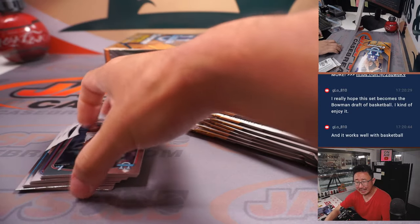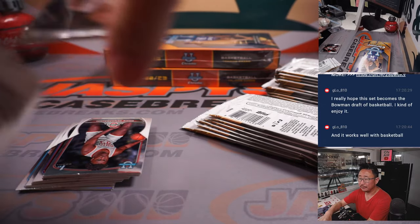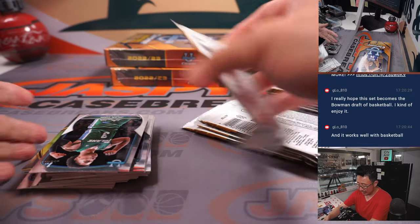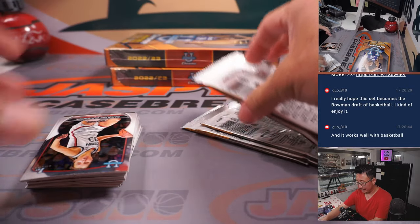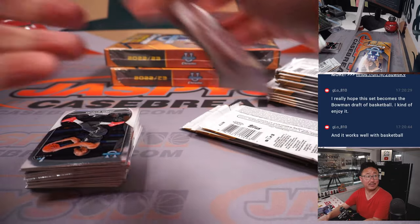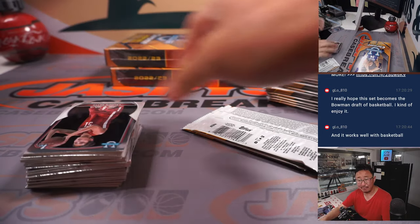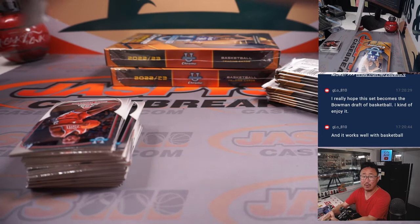Gabe's saying he really hopes this set ends up being like the Bowman Draft of basketball — I kind of enjoy it and it works well with basketball. There's a lot of Bowman first stamps on these cards, so that's a good thing. That kind of gives you some separation saying this is their first — which is always nice in the baseball world.